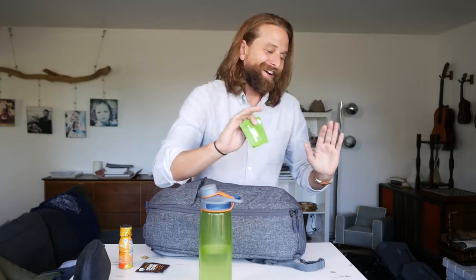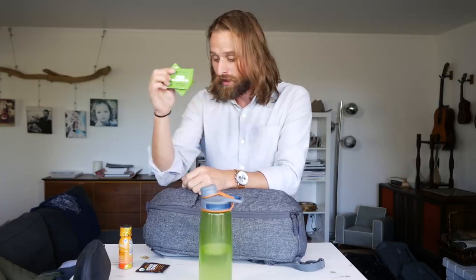Apparently Laird Hamilton — this badass surfer guy — every week is roasting or boiling his own chaga, makes his own, drinks it throughout the day, adds it to lattes or whatever. Chaga is a serious superfood.